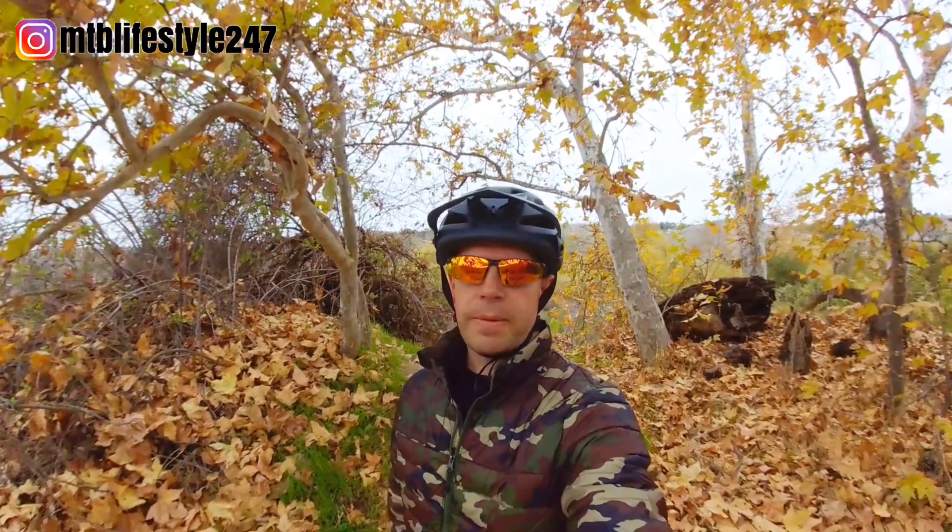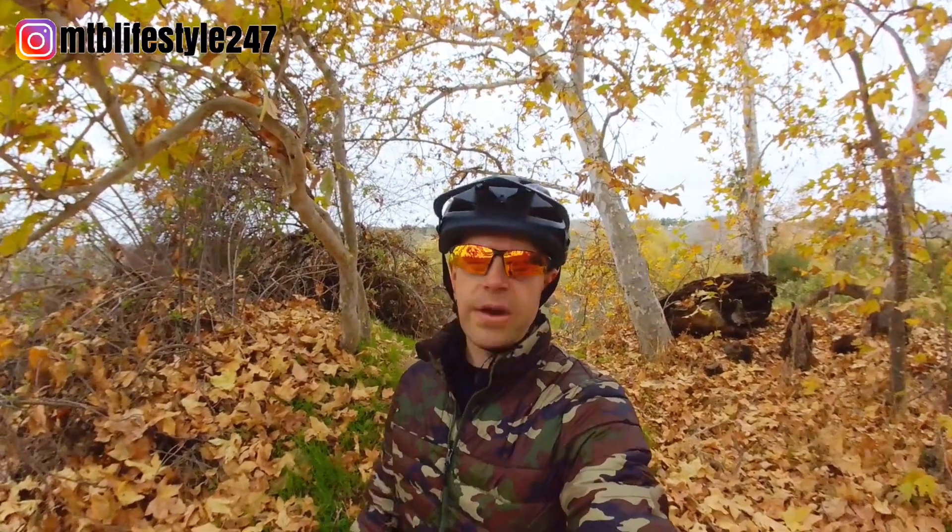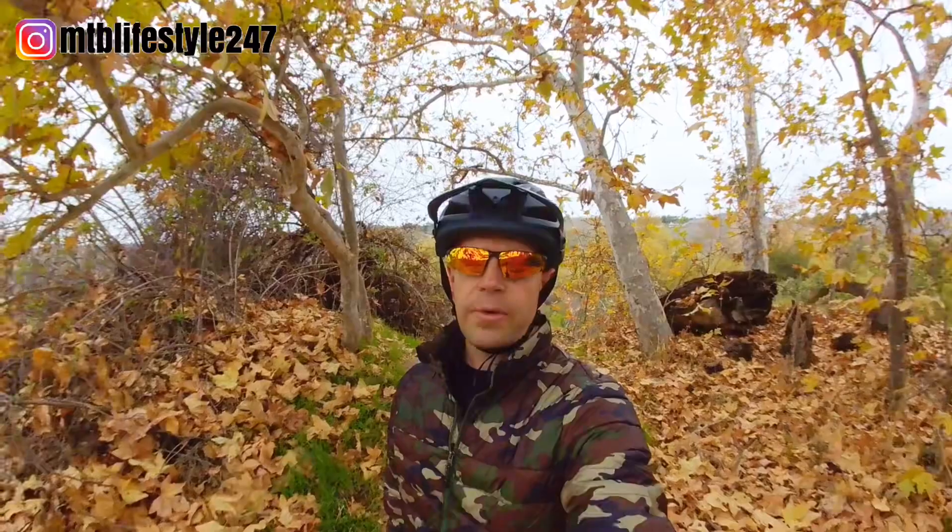What's up guys, welcome back to my channel. Riding blind drops can be scary and intimidating, so today I'm going to show you how to ride down blind drops.